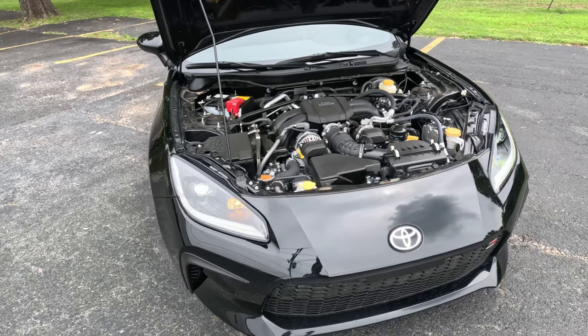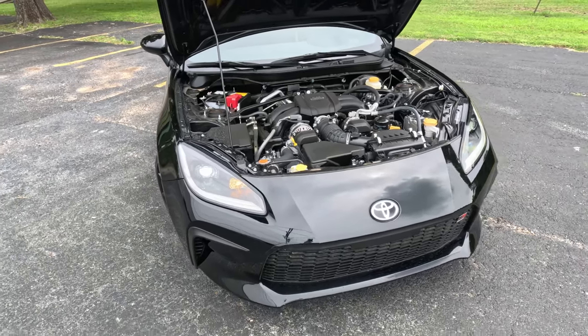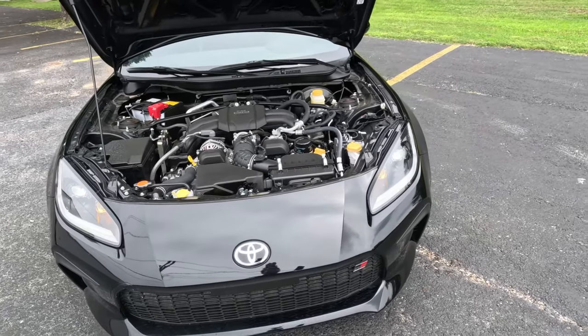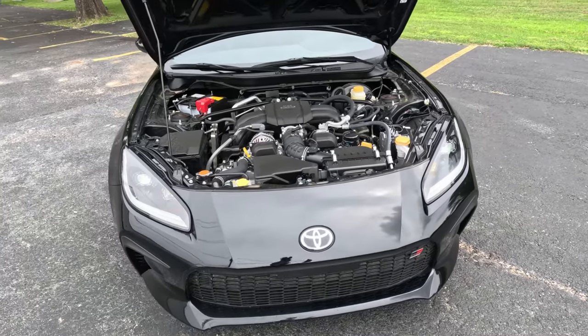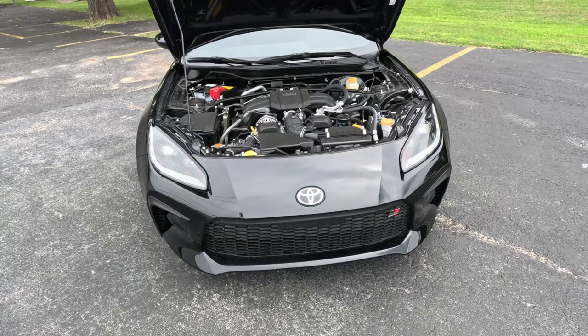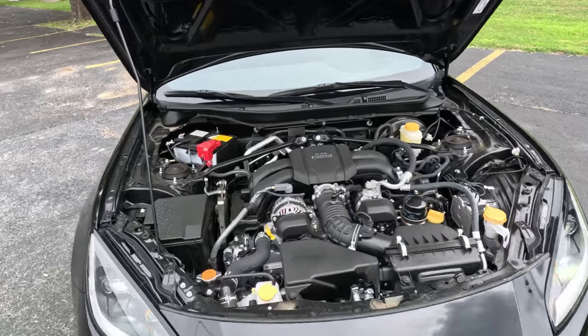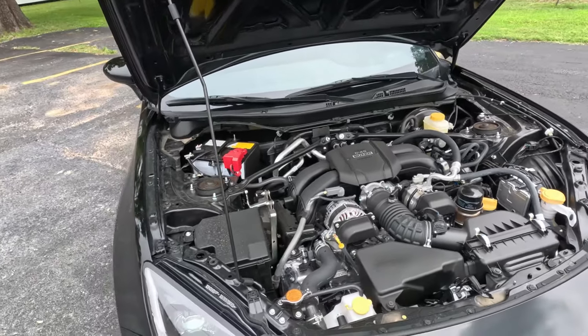This little 228-horsepower, 184 lb-ft four-cylinder is good for 0-to-60 runs in 6.6 seconds, which really isn't all that bad. This is a small and light vehicle, and those power numbers produce some really good results — but we'll talk more about this when we get out on the drive. It is limited to a 134 mph top speed.